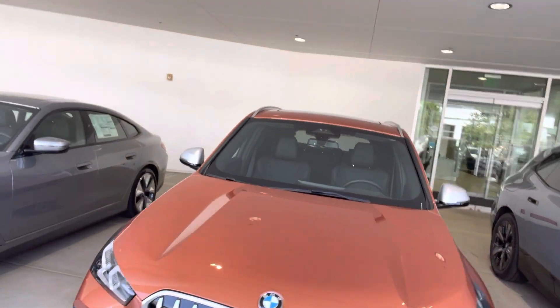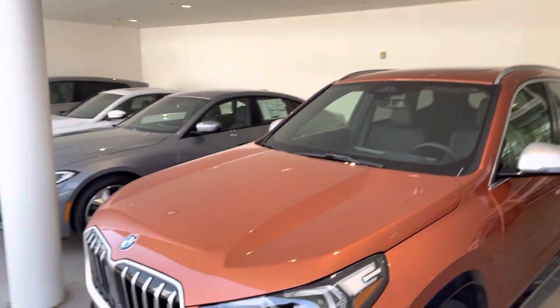Hi Chris, Chris Brown at BMW Seattle. Hope you're doing well. We just spoke. This is the demo, but we can sell it — I just confirmed with my general sales manager.